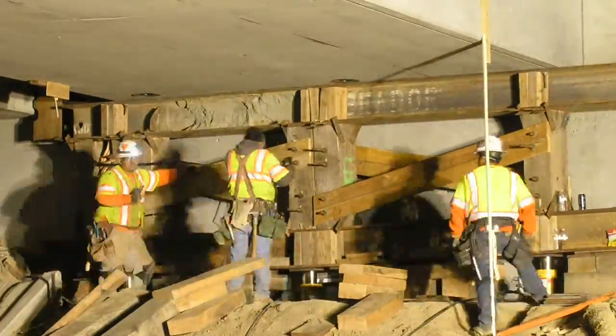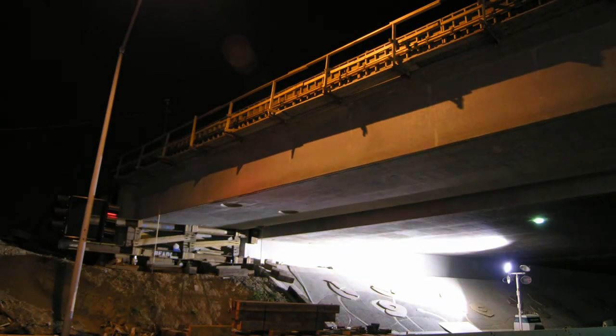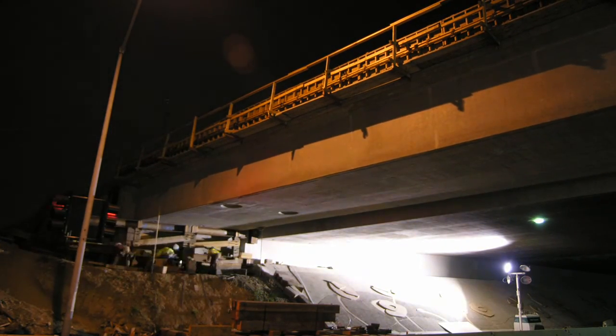The super vents were supported by timber blocking and steel plates which were progressively removed, allowing the structure to be lowered into place incrementally.